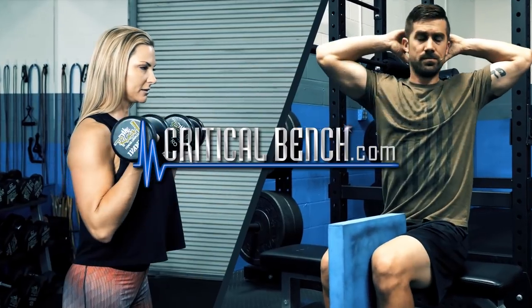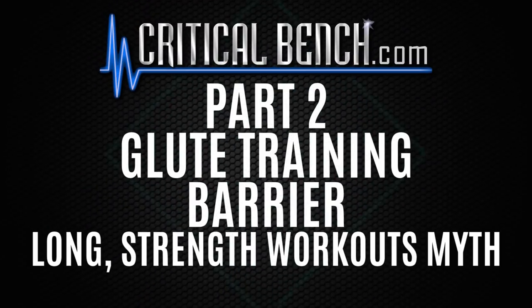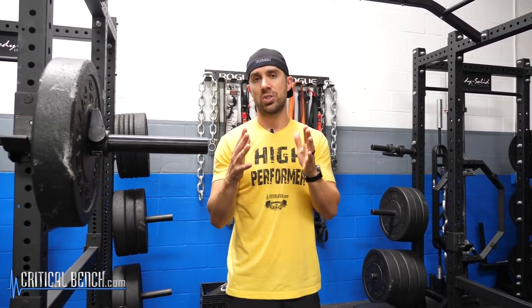So here we go — part three of this glute training barrier series. Watch this video to find out what this last barrier is if you're hoping to get a rounder, stronger butt. Hey everybody, Coach Brian here, strength coach and creator of Unlock Your Glutes. This is part three of the glute training barrier series, and in this video I'm going to talk about the third barrier that you must avoid for a rounder, stronger butt.